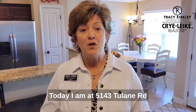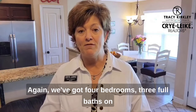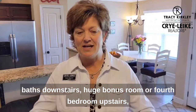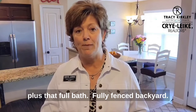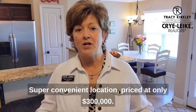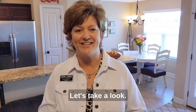Hey guys, today I am at 5143 Tulane Road in Horn Lake, Mississippi. We've got four bedrooms, three full baths on nearly a three-quarter acre lot — three bedrooms and two baths downstairs, huge bonus room or fourth bedroom upstairs plus that full bath, fully fenced backyard, a nice patio out back, super convenient location, priced at only $300,000. Let's take a look.